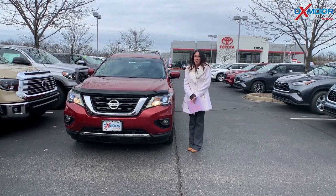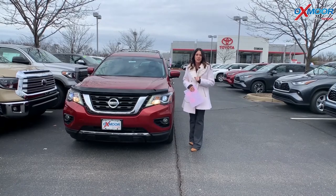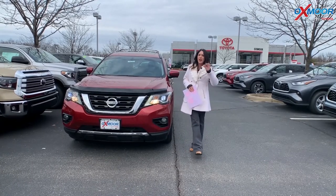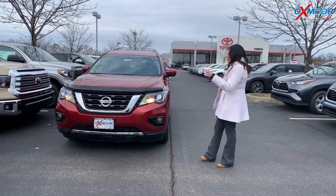Good afternoon, it's Gabrielle with Oxmore Auto Group here today at Oxmore Toyota for our Facebook Used Vehicles of the Week. This week I have picked out three pre-owned SUVs, so let's go over some information on this first one.